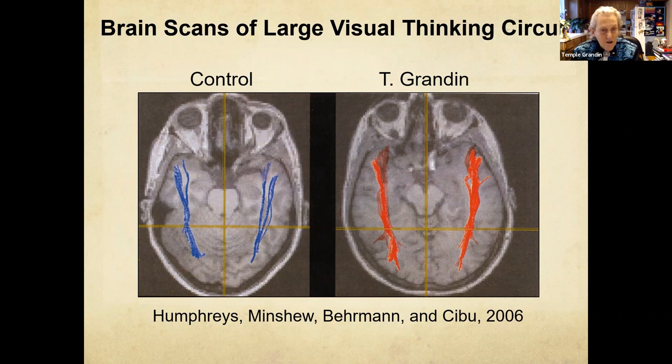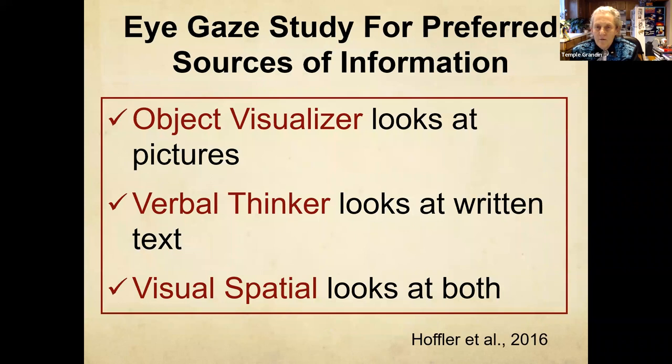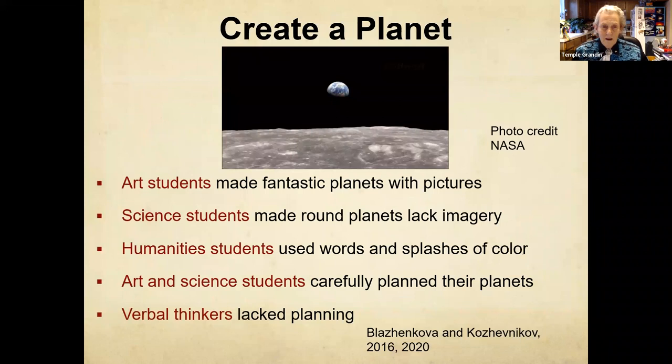Turns out I've got a big graphics card in my brain — a huge visual thinking circuit. Let's look at how people solve problems, how they take in information. If I want to teach somebody how a water pump works, the object visualizer will look at the pictures, the verbal thinker reads the text, and the visual-spatial mathematician tends to look at both.